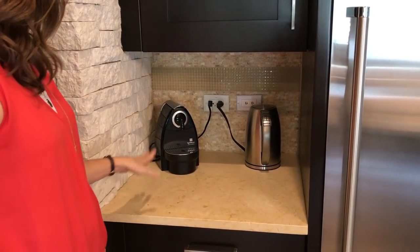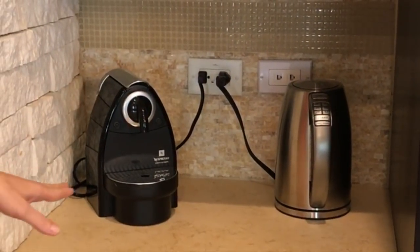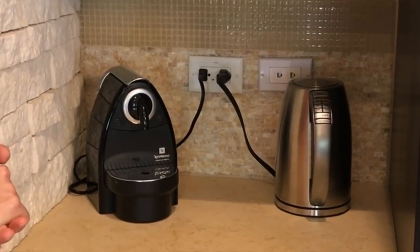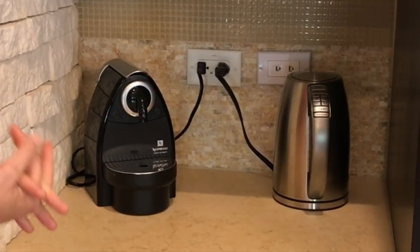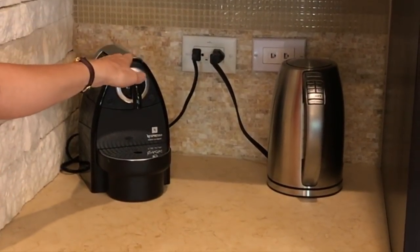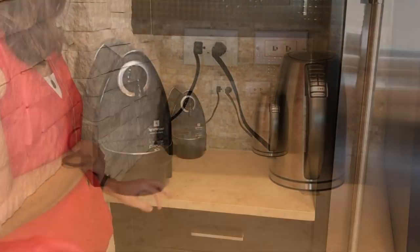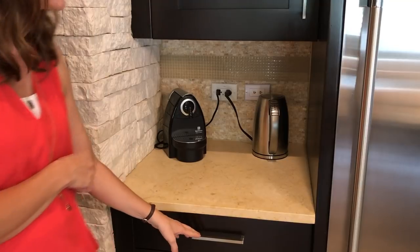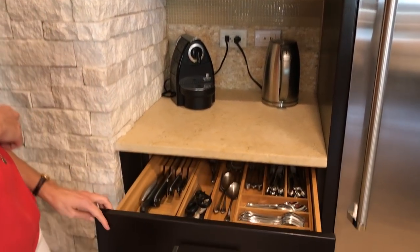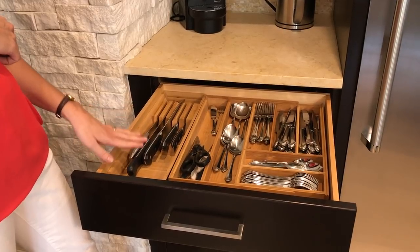This is our Nespresso machine, which we love. We have it as a treat on weekends. I actually found this machine to replace a really old one at Goodwill for only seven dollars, so you can find some really neat things there once in a while. In the drawer below that, this is where we keep all of our silverware.